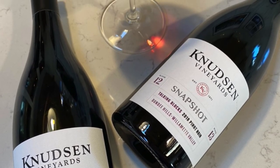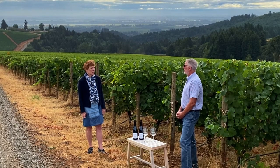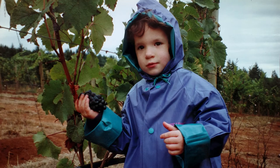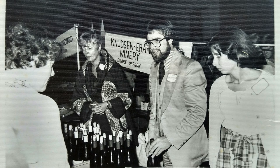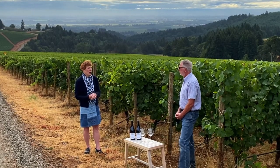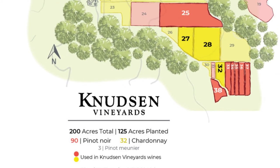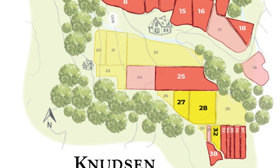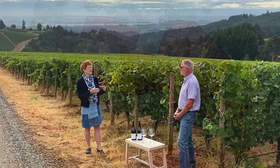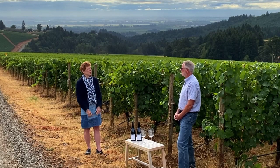We have 125 acres planted and producing here on Knutson Vineyards. We've been on the same piece of property for almost 50 years, having started the vineyard in 1971. So we have a lot of different blocks — 38 total blocks on the vineyard — that have been planted at different times to different clones, at different elevations, different aspects. We thought it would be great to take very specific blocks on the vineyard and blend them together to make a wine from a very specific location.